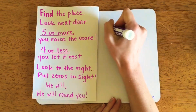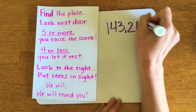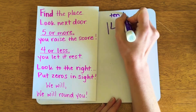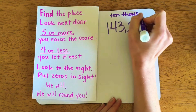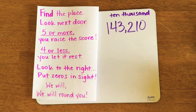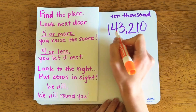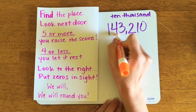Let's try another example. I want to round 143,210 to the nearest 10,000. I'll follow my steps more rapidly because I've been practicing. I'll find the place of the 10,000, which is the four.